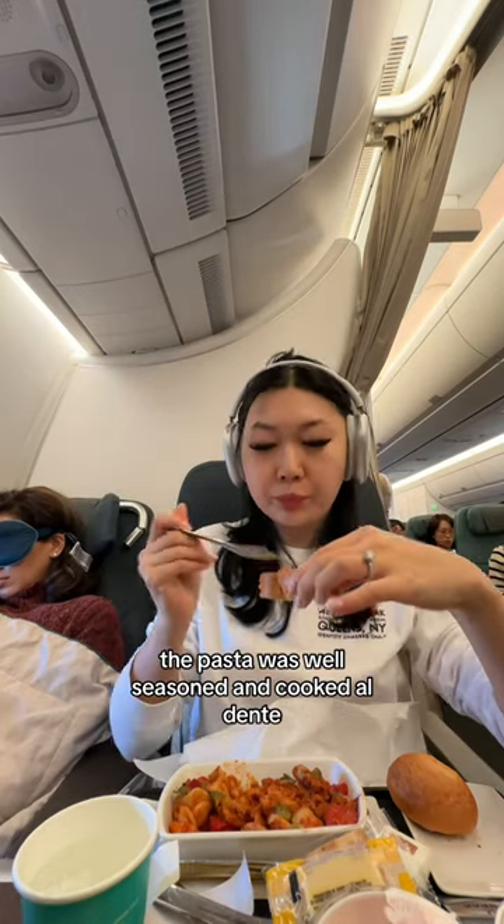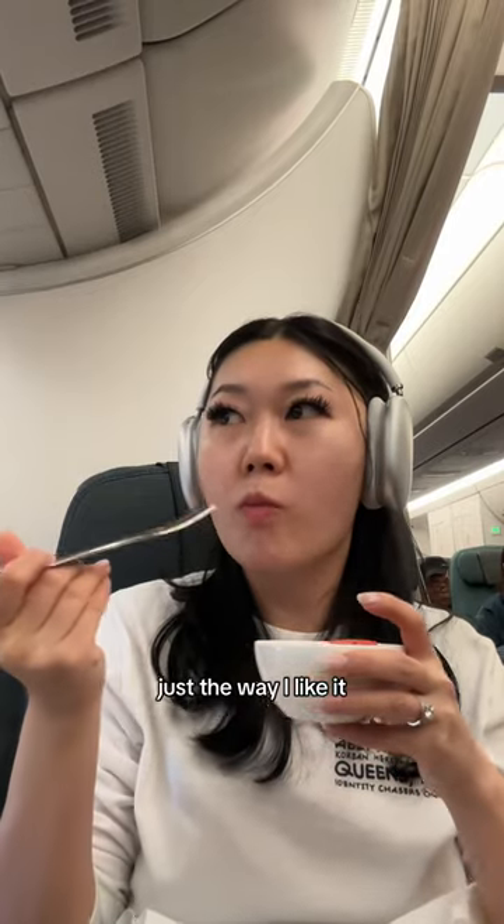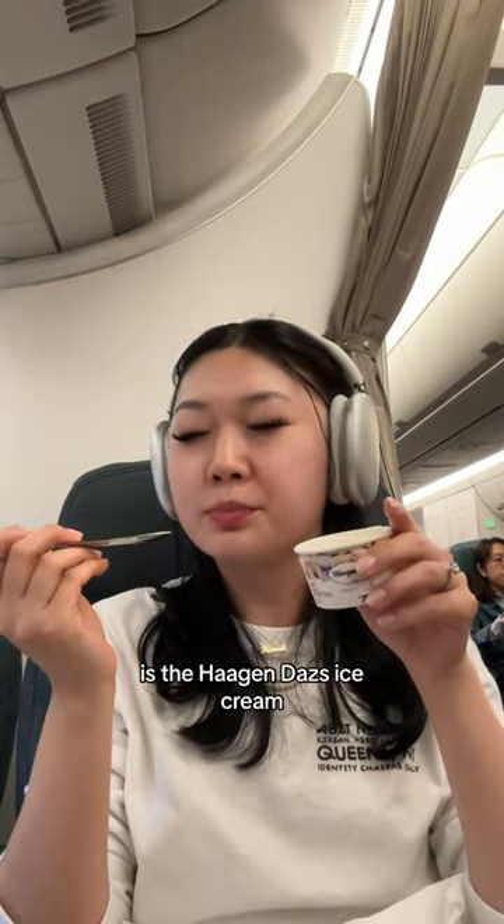The pasta was well seasoned and cooked al dente, and the garlic bread was soaked in butter just the way I like it. The fruit salad was the perfect palate cleanser, and the best part about Cathay Pacific is the Haagen-Dazs ice cream.